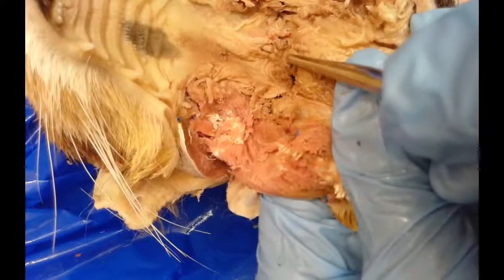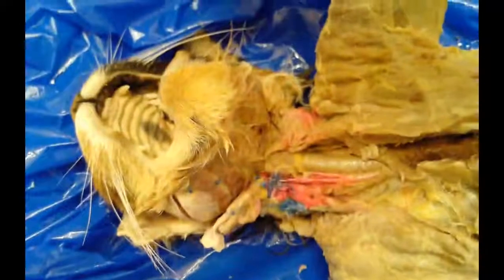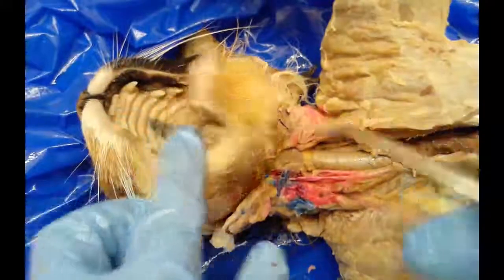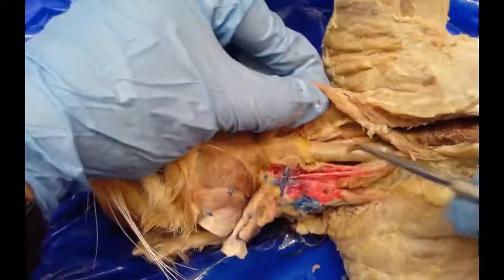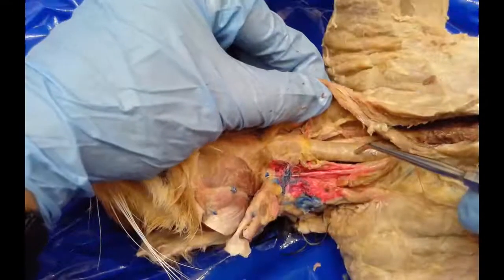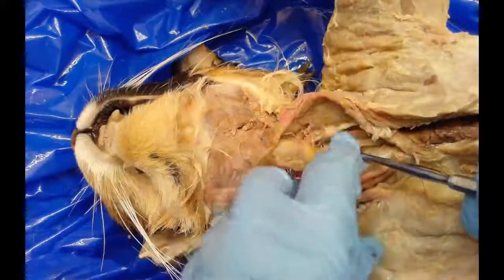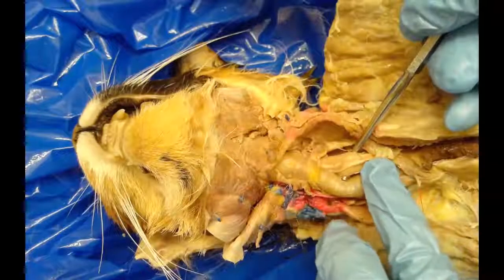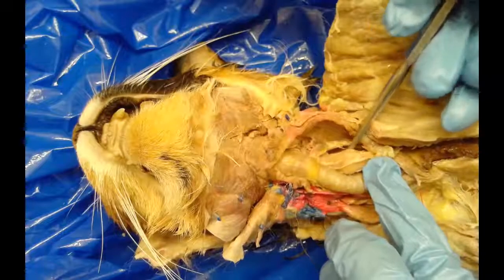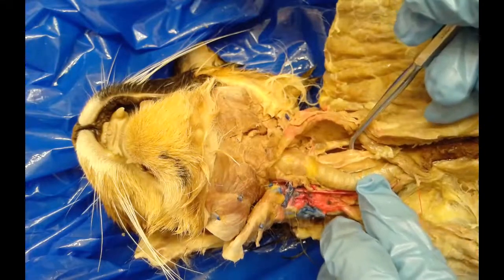Moving to the neck region, the second stop food travels after the oral cavity is the esophagus. This tube here is actually the trachea, which we'll revisit in the respiratory system. If we move it to the side, just behind it you can see another tube — soft and flexible compared to the firmer trachea, which has little rings. This soft tube is the esophagus, which leads down to the stomach.